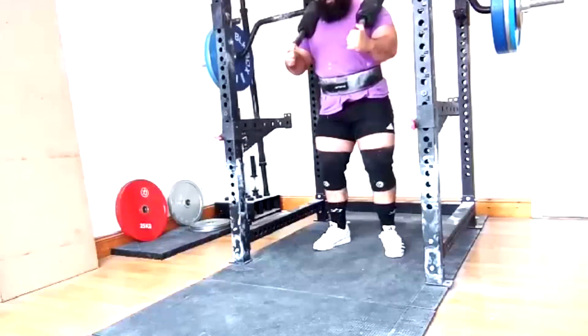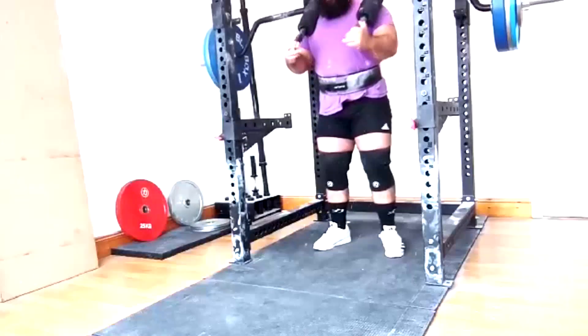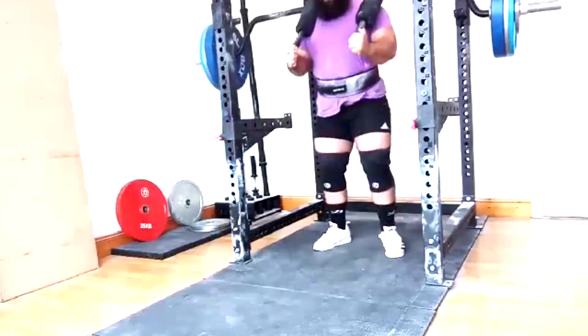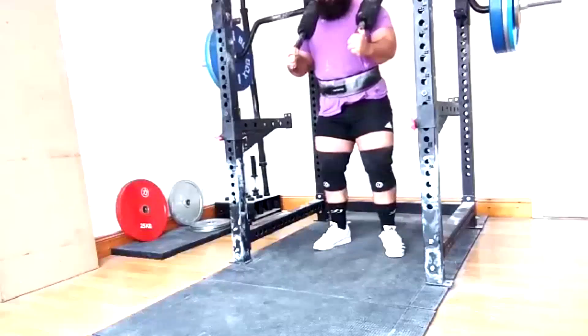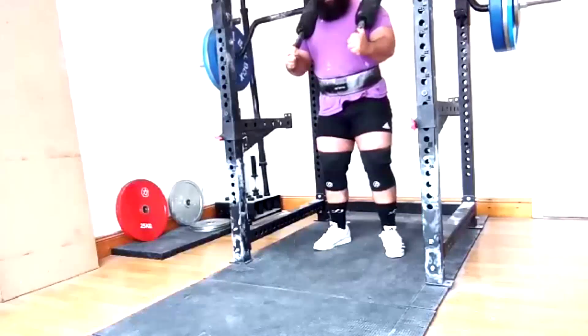With this, we know we're well past the training max — it means next block we're going to have to bring that training max up quite a bit, because it's not really close anymore. So very, very happy with that.